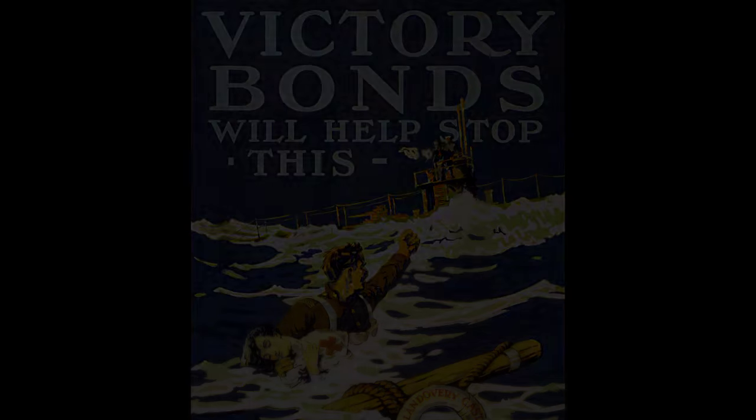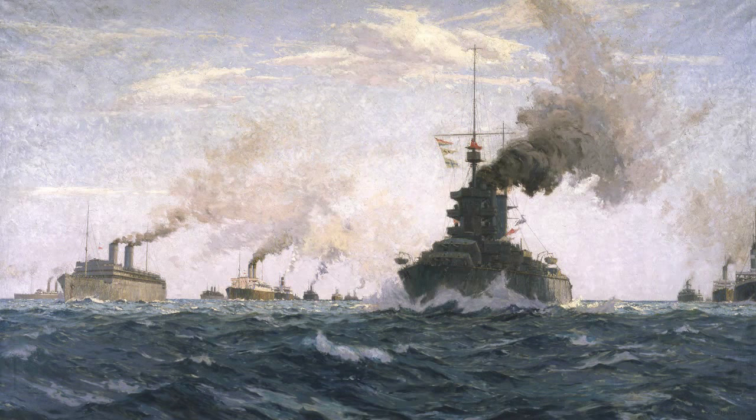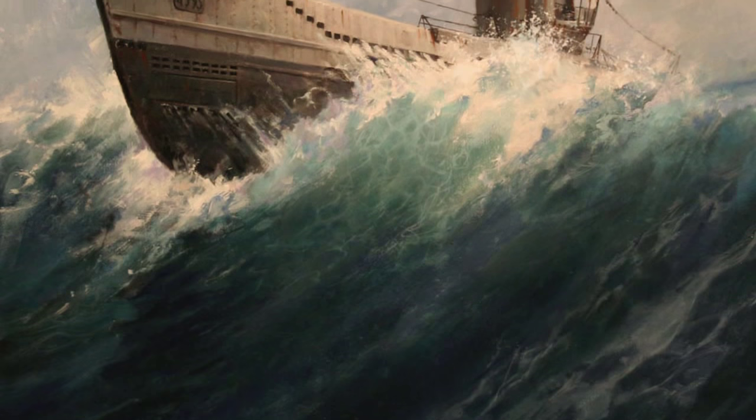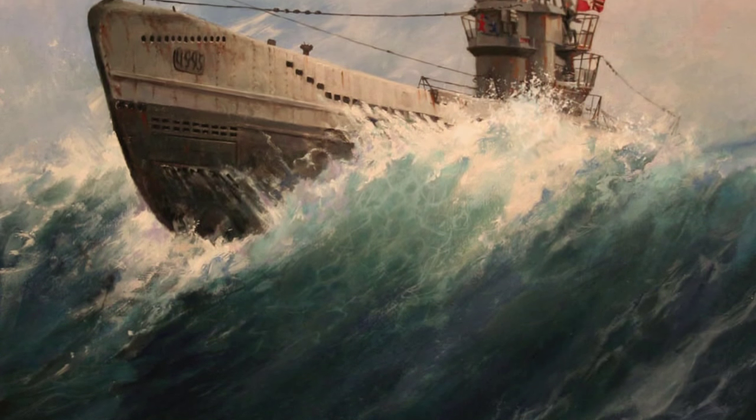By the end of the war, the number of sailors in Canada's Navy had grown from 350 to more than 5,000. About 150 Royal Canadian Navy sailors died during the course of the conflict. Two decades later, Canada's Navy would again face the threat of the U-boat.